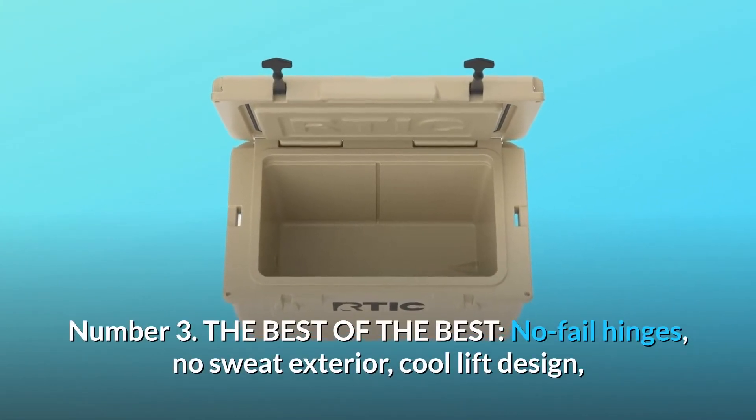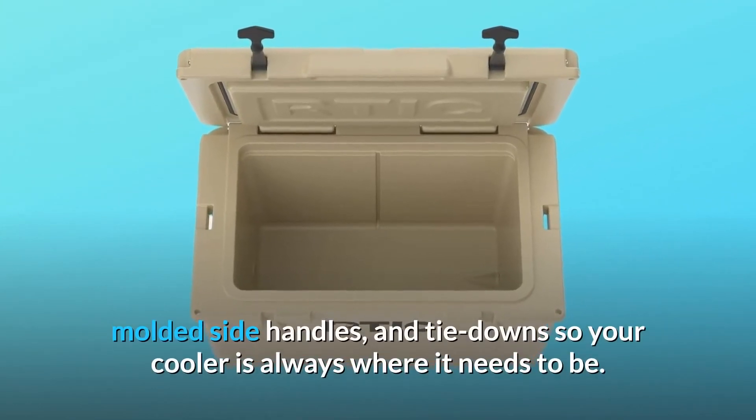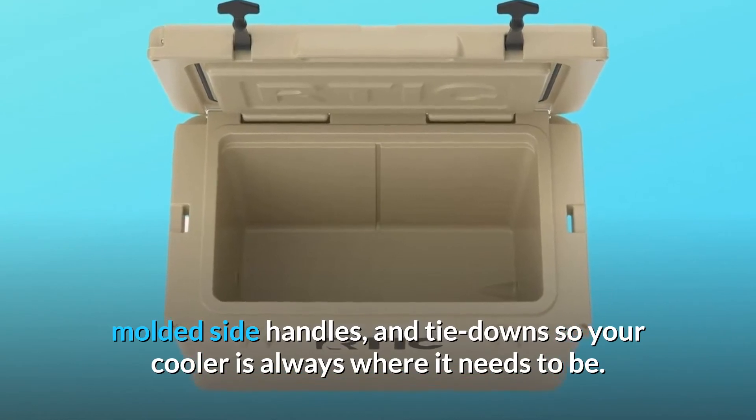Number 3: The best of the best — no-fail hinges, no-sweat exterior, cool lip design, molded side handles, and tie-downs so your cooler is always where it needs to be.